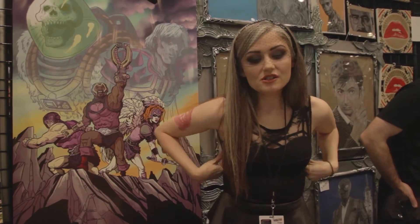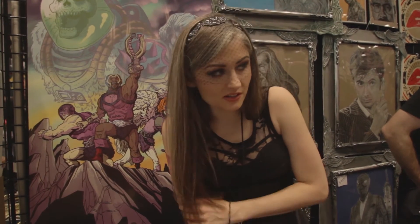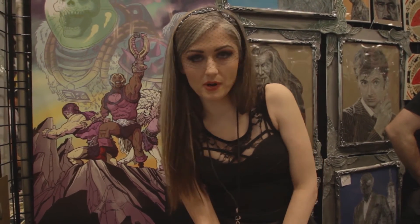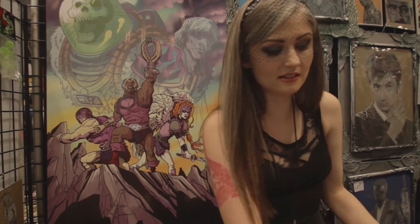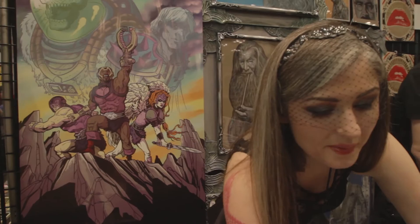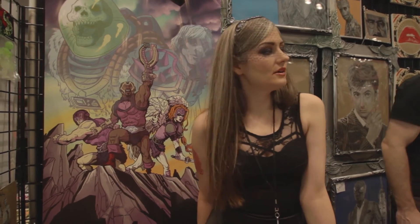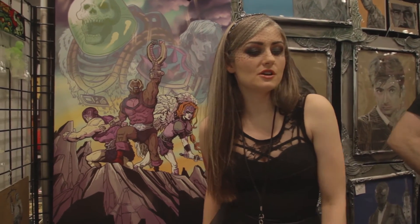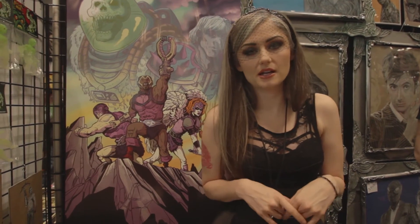Where are you guys based at? Are you based out of New York? No, we're originally from Gary, Indiana, but right now we live in Champaign, Illinois — that's east-central Illinois, just about two hours south of Chicago. Do you guys do a lot of cons? We do now, yeah, we're starting to — we try to do at least one every month, and this is our third time back here at New York Comic Con.